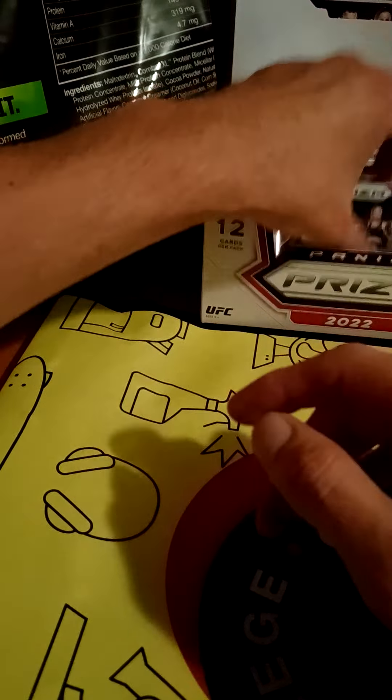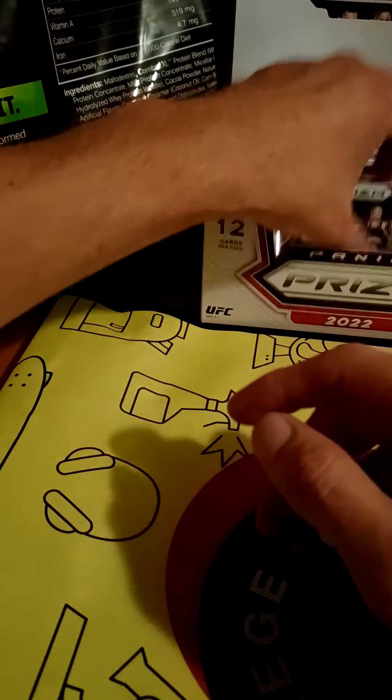Zhang Weili — I don't know why I forgot her name for a second. Not a bad auto to get. I didn't technically get it yet — I have to send in the redemption to get it. I see some shiny looking cards coming up. Oh this isn't numbered — red prism unnumbered. Cool.